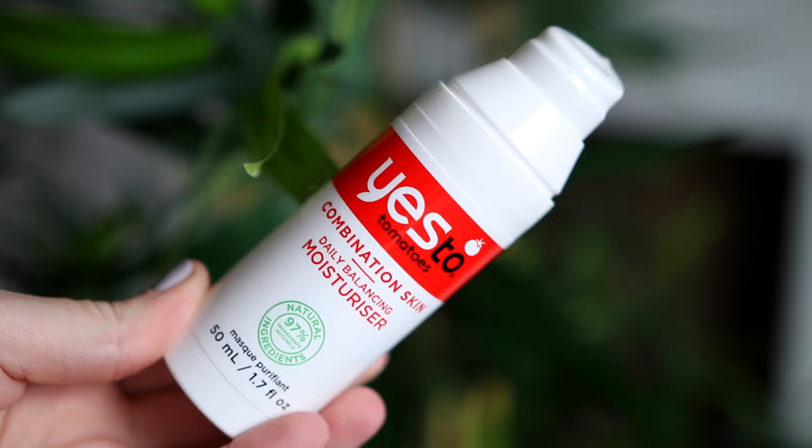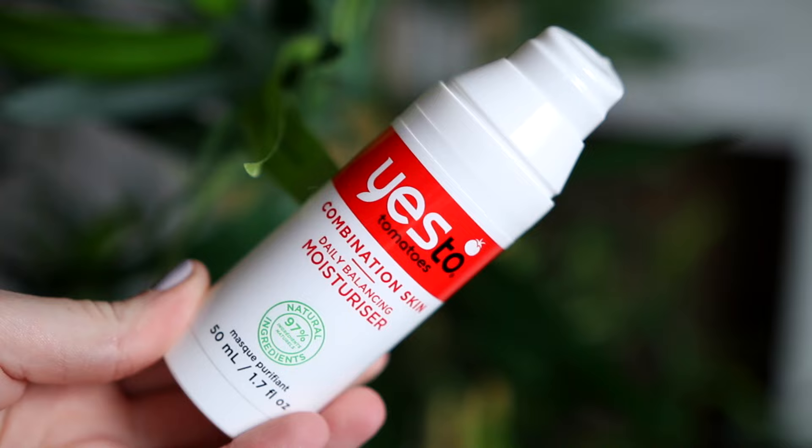The first thing I'm going to do is pop some moisturiser on and this is my favourite one — it's the Yes to Tomatoes for Combination Skin Daily Balancing Moisturiser and it's got 97% natural ingredients.